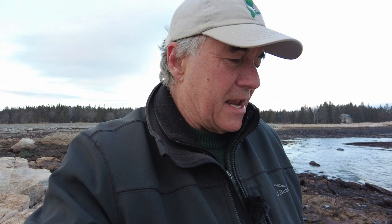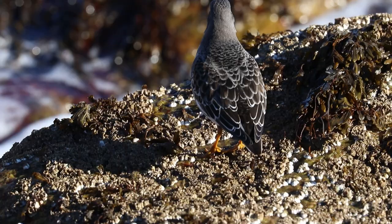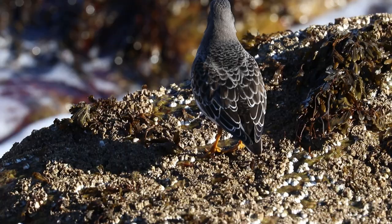Purple sandpipers are ridiculously tame — let's see how they like me today. Can you believe this? They are right on my feet. If I don't move, they don't care. As long as I live, I will never get better looks at purple sandpipers than these right here.